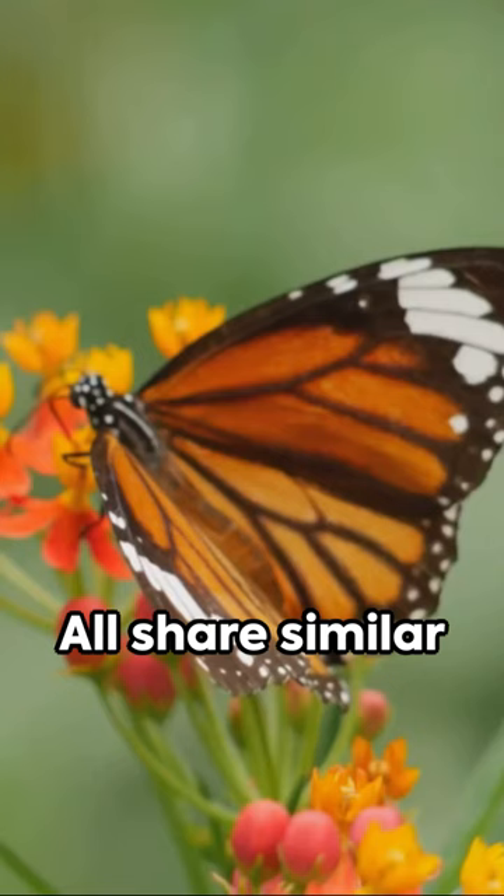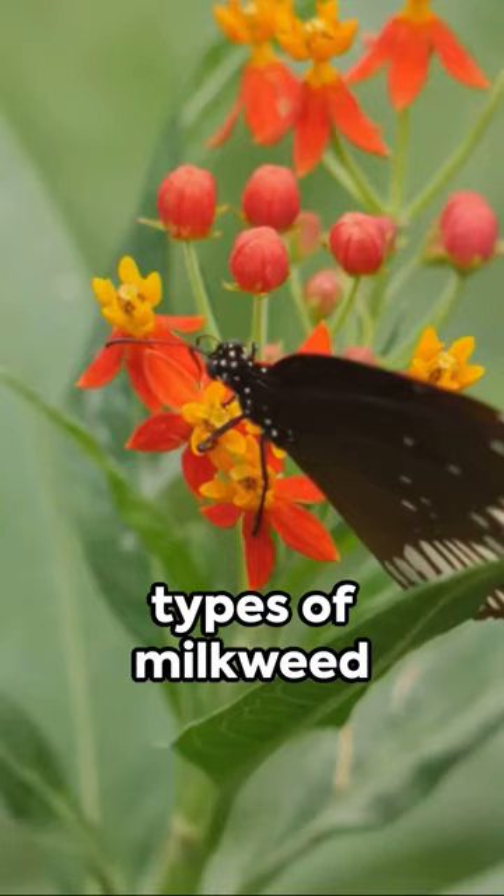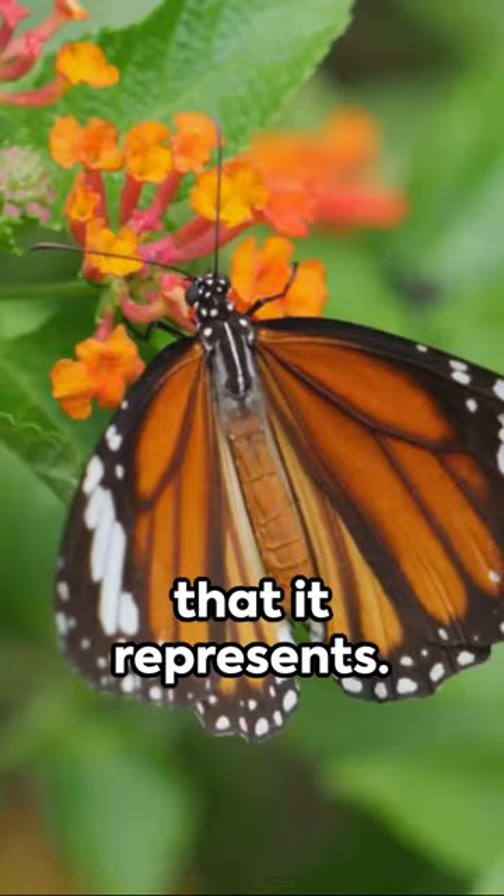The milkweed butterfly family embraces other illustrious members too, including the queen, the soldier, and various tiger butterflies. All share similar life cycles and ecological niches, choosing different types of milkweed plants in their habitats to lay eggs.